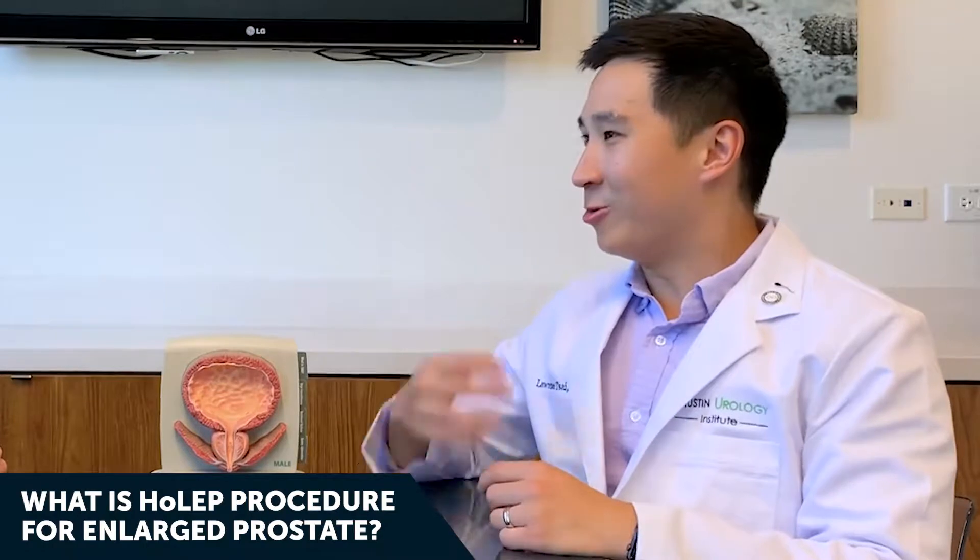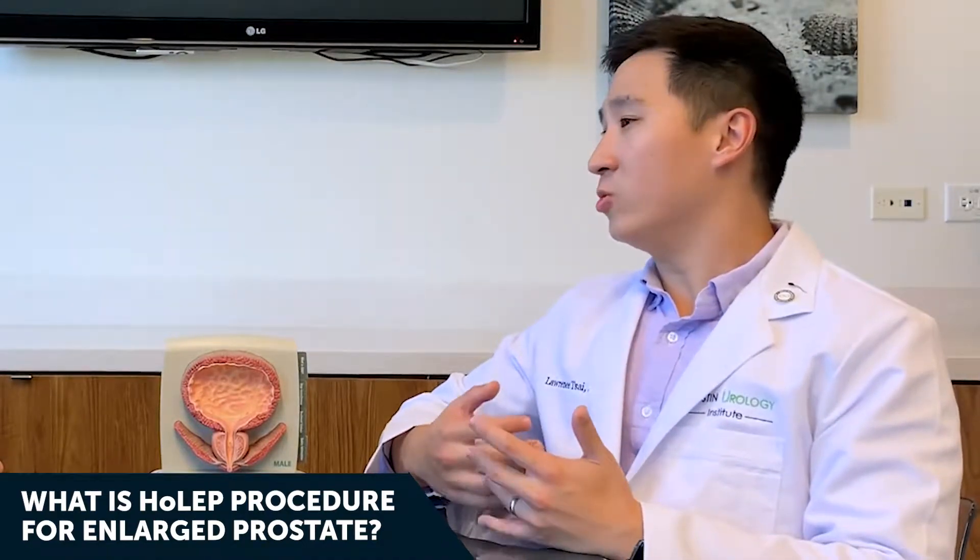Over time, as men age, the prostate can sometimes enlarge. As opposed to you and I who get gray hairs and wrinkles, the prostate will sometimes get large with age. As it enlarges, it starts creating issues with urination — weak stream, straining to urinate, waking up at night multiple times, the sensation of not being able to urinate, or in some cases not being able to urinate at all.